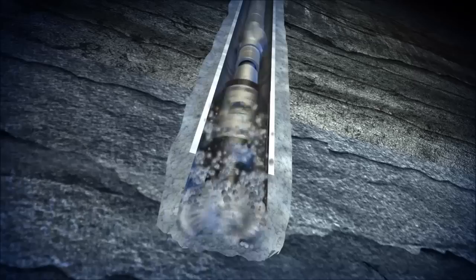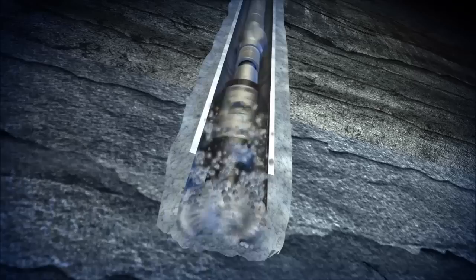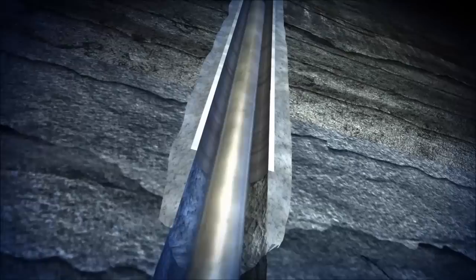Here we see the TD Ream Tool combined with an XR Reamer drilling assembly being run in hole. The casing shoe and cement are drilled out conventionally, with the under-reaming tools being dormant to ensure that activation in the casing does not occur.